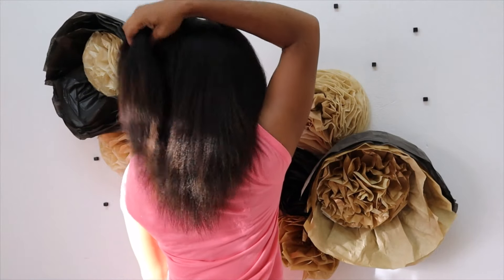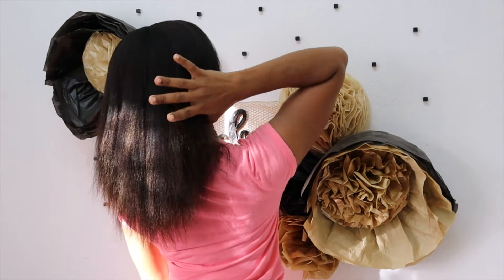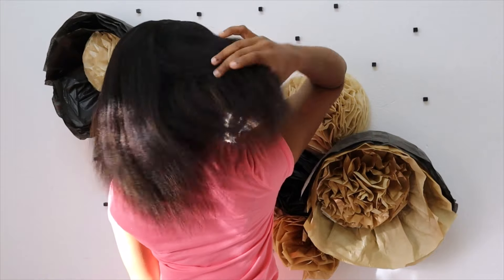Hey babe, welcome back to the channel. If you are new here, welcome — I'm Sasha. Please thumbs up this video and subscribe if you are new.